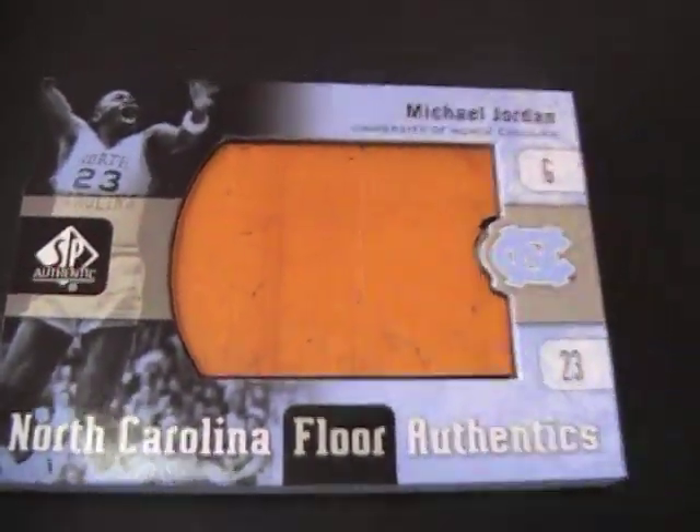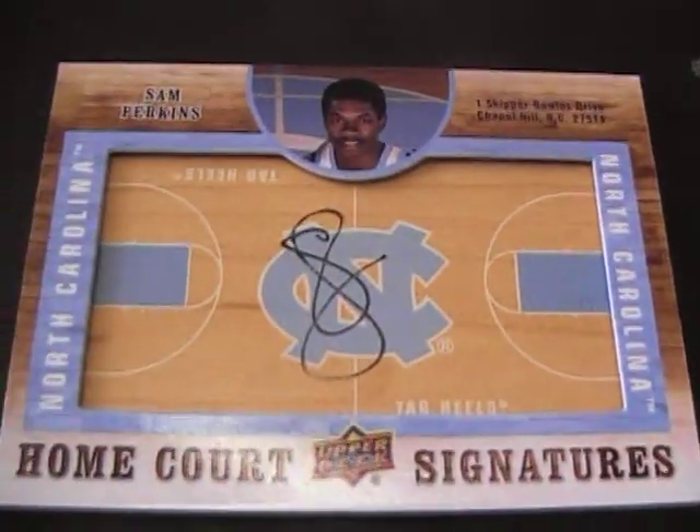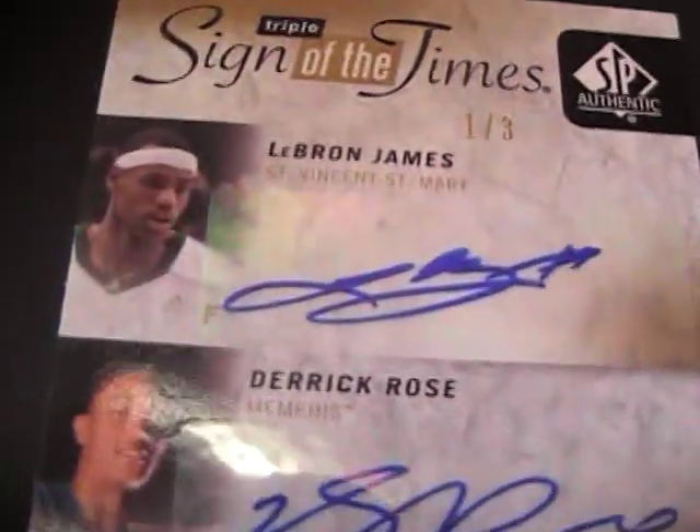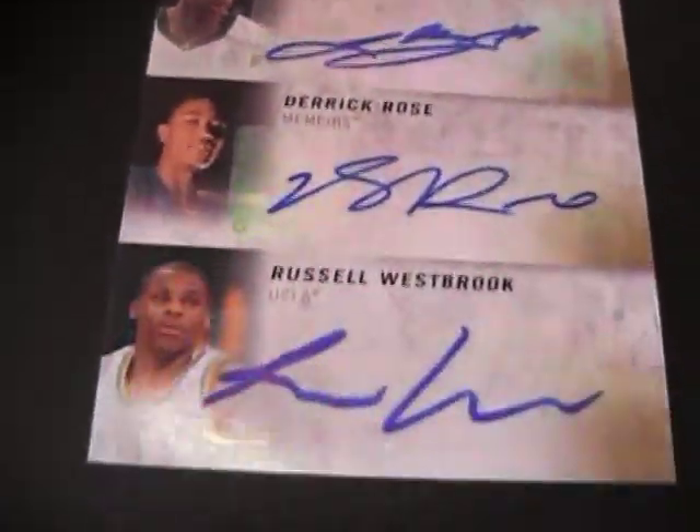So to recap: you've got a Scotty Hopson jersey, Michael Jordan floorboard, Sam Perkins auto Home Court Signatures, and a triple auto one of three — LeBron James, Derrick Rose, Russell Westbrook. That's a good one.